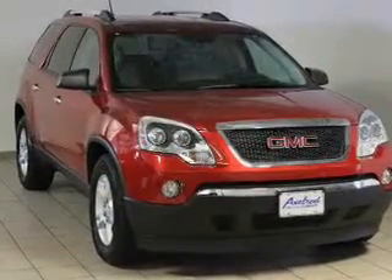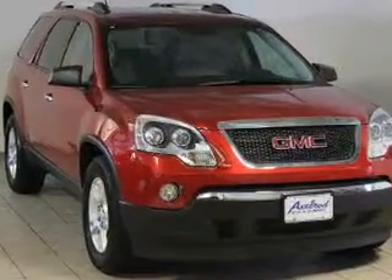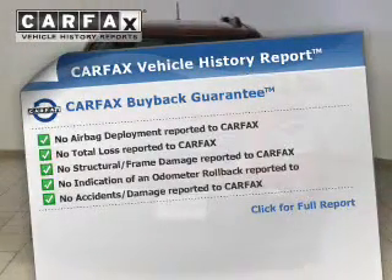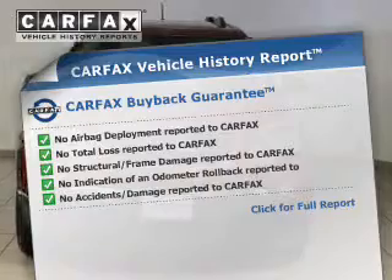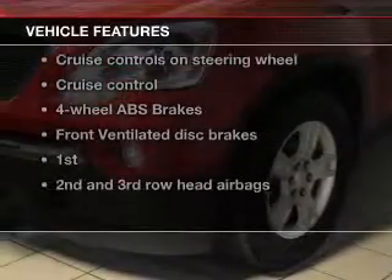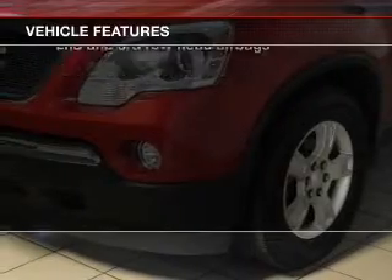You will appreciate the safety feature of anti-lock brakes. Rest easy knowing this vehicle comes with a Carfax vehicle history report from Carfax, the most trusted provider of vehicle history information. And with these notable features, you won't want to miss out on the opportunity to own this amazing ride.